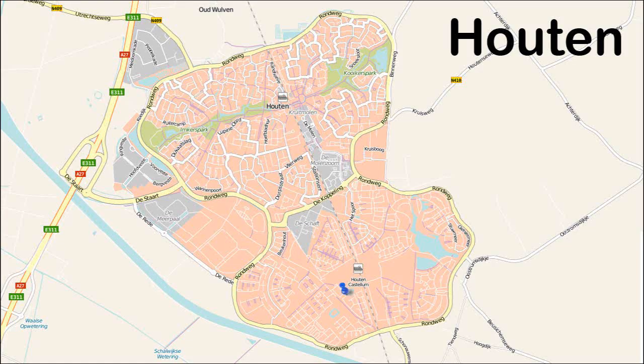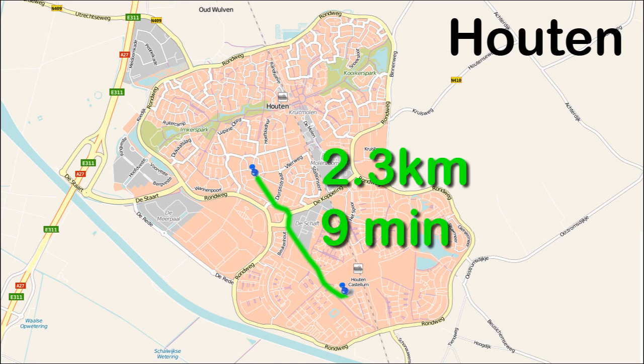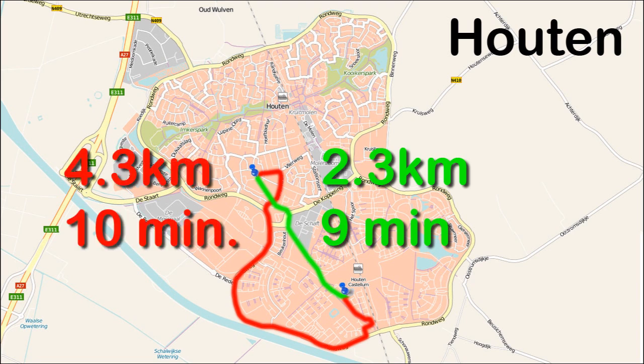Houten is such a modern town. A cyclist going from A to B can ride in an almost straight line. This distance would be 2.3 kilometers, taking about 9 minutes. A private motorized vehicle would be forced to go around residential areas and has to take a much longer route — 4.3 kilometers, taking about 10 minutes.